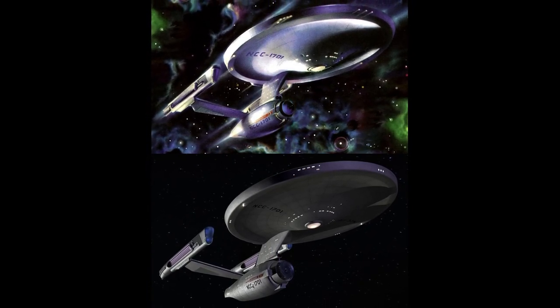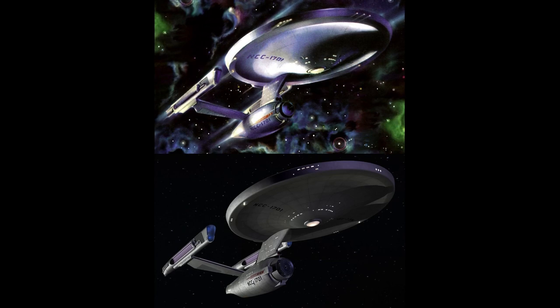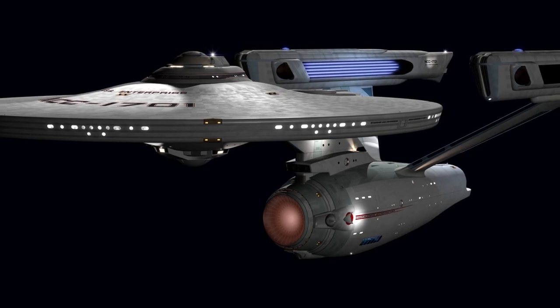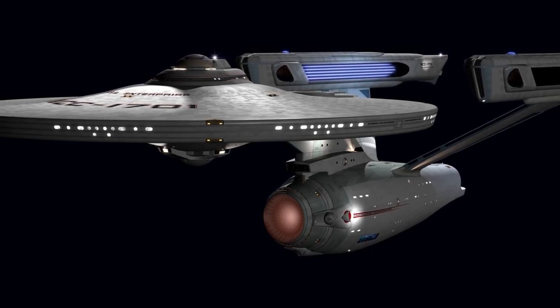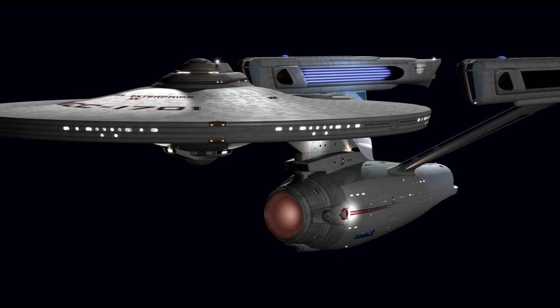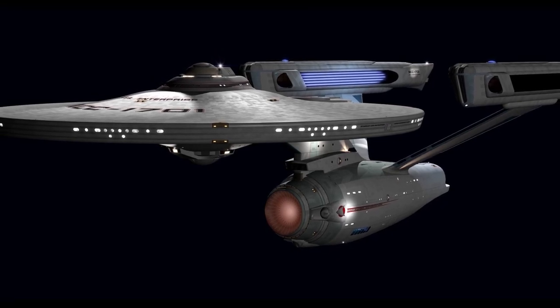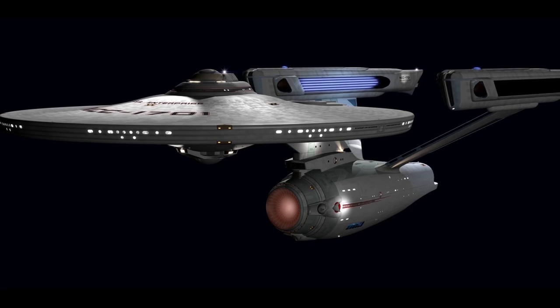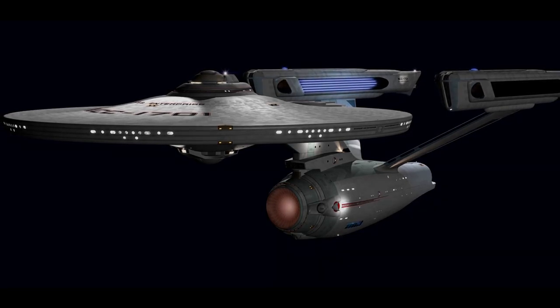Following Kirk's promotion to Rear Admiral and posting as Chief of Starfleet Operations, his successor Captain William Decker oversaw the refit, assisted by Chief Engineer Commander Montgomery Scott. After 18 months in space dock for refit, the Enterprise was pressed into service weeks ahead of schedule in response to the V'ger crisis, once again under Kirk's command.